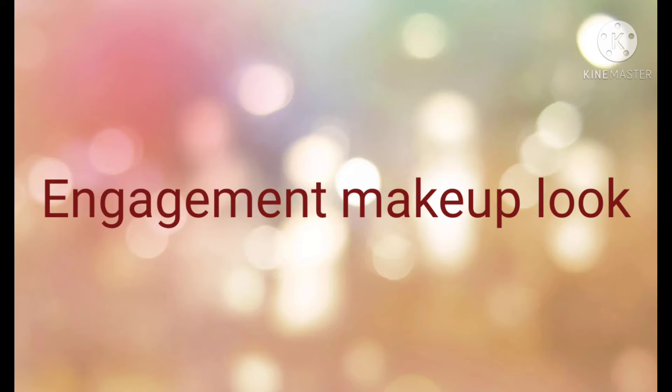There is not much difference between bridal makeup look and engagement makeup look. If you haven't seen the bridal makeup look video, go and see that so you can understand this one well. I will just say the product names and what you have to do a little bit extra.